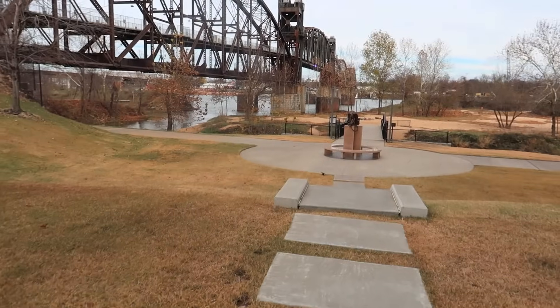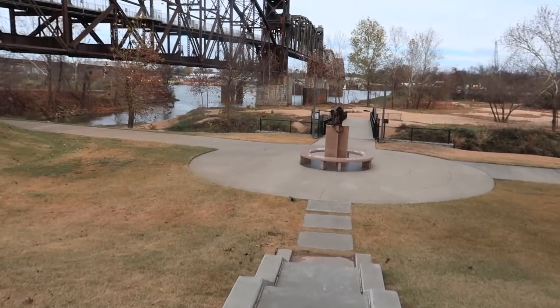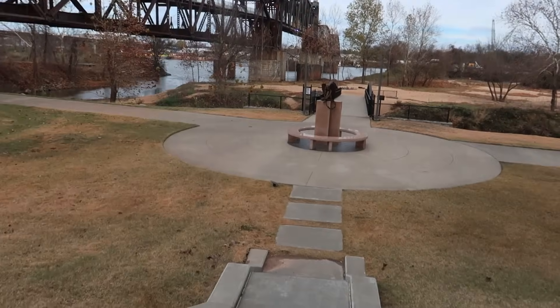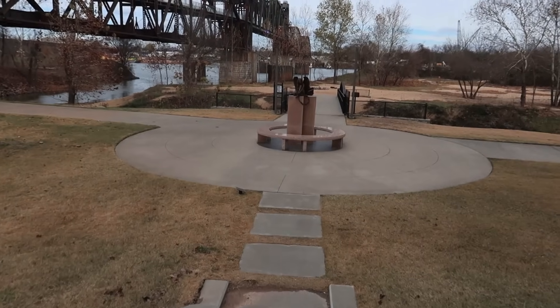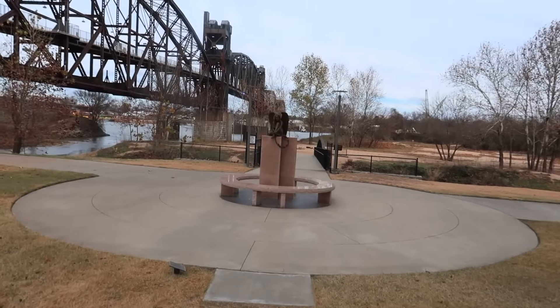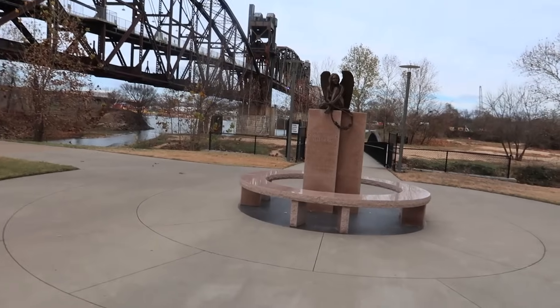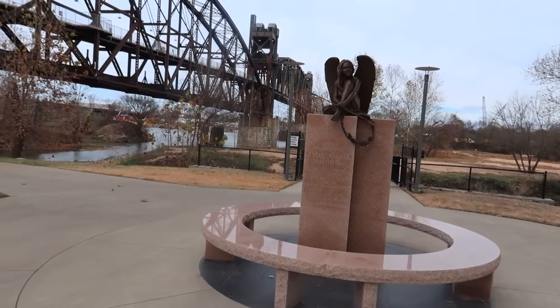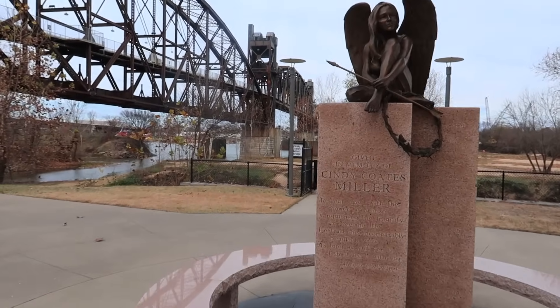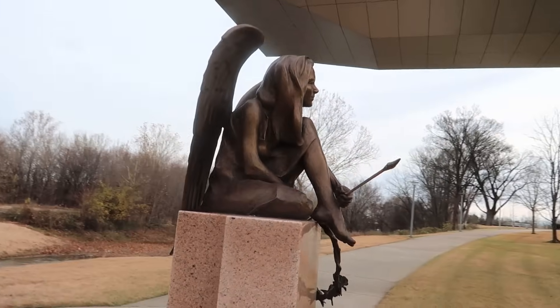You can see the Arkansas River right here. I'm going to take a look and see what's down here. It looks like something from The Wizard of Oz — like a little girl with wings. No, it looks like it's a memorial — given in memory of Cindy Coates Miller. Have to look that up and see what's going on.